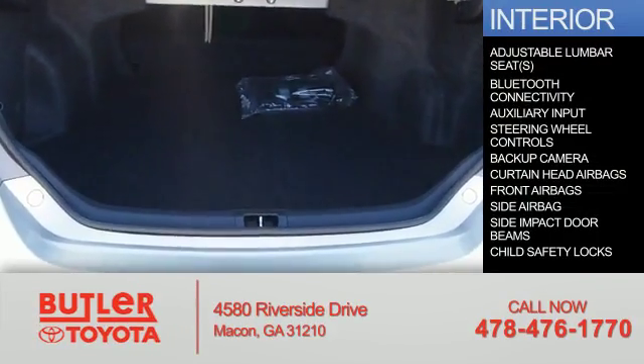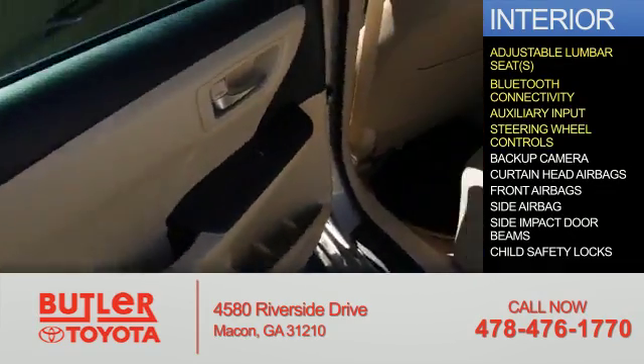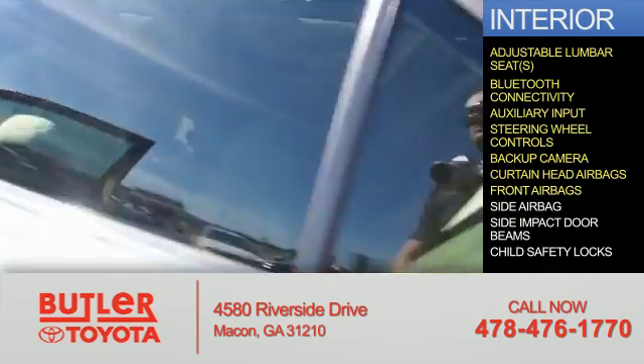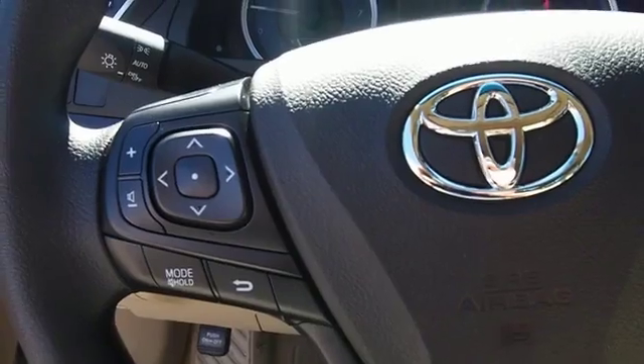Inside you'll find adjustable lumbar seats, Bluetooth connectivity, an auxiliary input, steering wheel controls, a backup camera, curtain head airbags, front airbags, side airbags, side impact door beams, and child safety locks. Great quality at a great price.